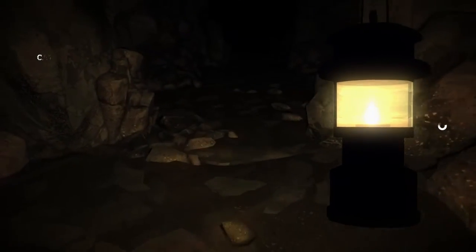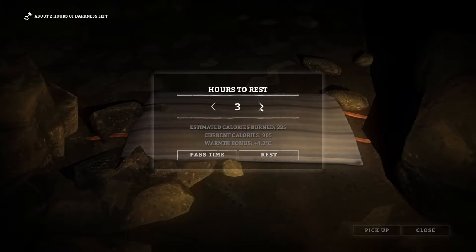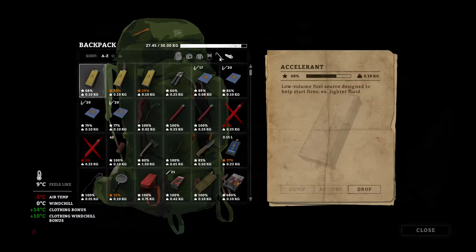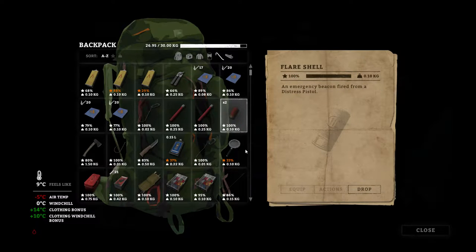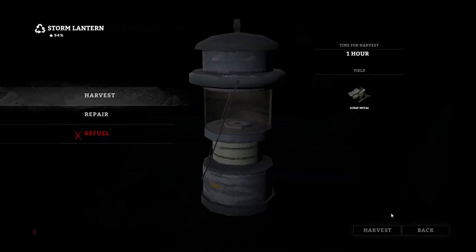I'll sleep for about three hours and then we'll get going. I forgot to turn off my lantern — I always tell you guys, turn off your lantern, because if you don't it'll run all through the night and that's exactly what happened. Let's get rid of this crap. There's our lantern. We'll refuel this — we've got a little bit of fuel left, not a ton.